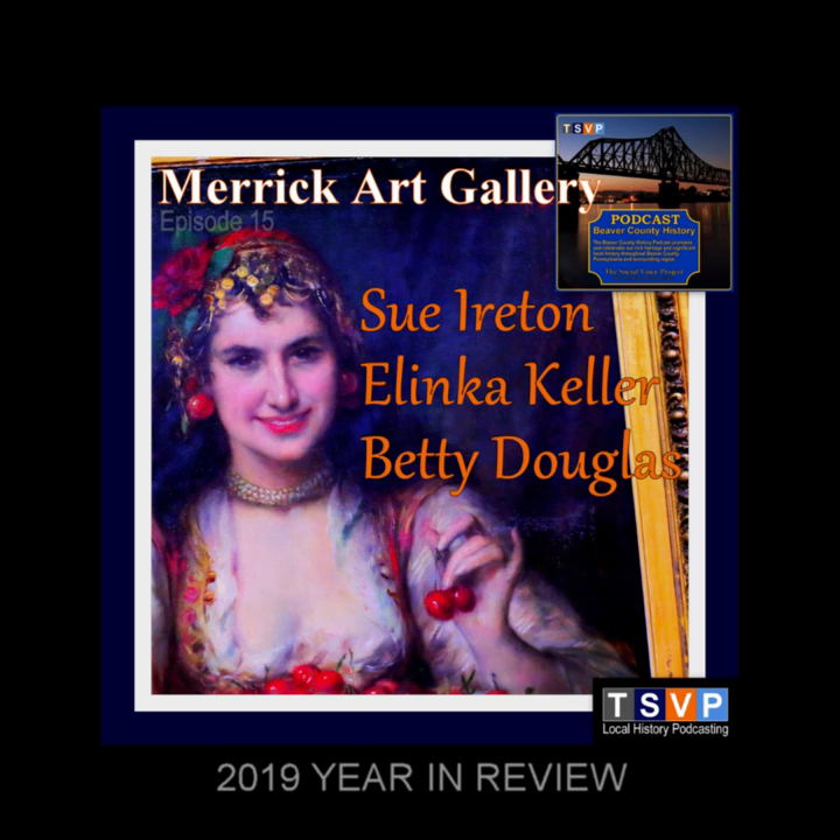Among the many activities we engage in as humans, the making of art is the most sophisticated. You're listening to the Beaver County History Podcast. Around the world and through time this question comes universally: what is art? We are here on location at Merrick Art Gallery, one of Beaver County's hidden gems. This place is amazing. We're sitting in the grand gallery here with Sue Ireton, who's administrative assistant here and very knowledgeable about the artwork. We are very excited to talk about art — there are so many paintings here and they are just so wonderful; we could spend a week here.